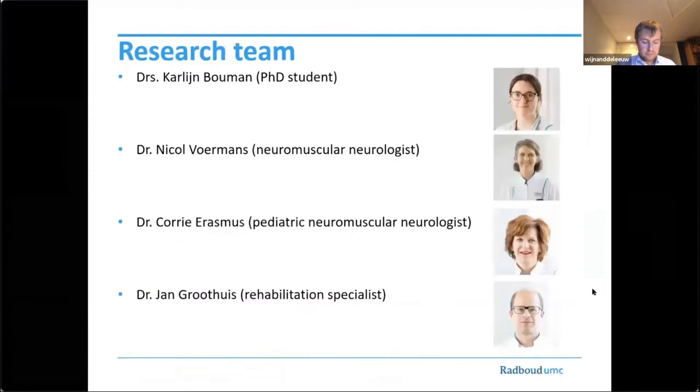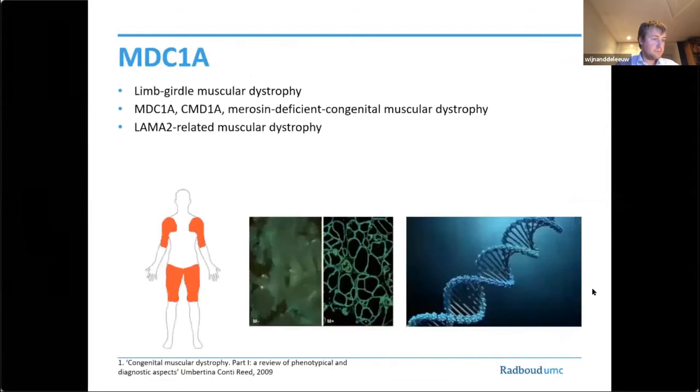The core team of researchers involved in this project consists of Dr. Nicole Vollmans, neuromuscular neurologist, Dr. Corrie Erasmus, pediatric neuromuscular neurologist, and Dr. Jan Goothuis, rehabilitation specialist. We all work together on a muscular dystrophy called merosin-deficient congenital muscular dystrophy, also called MDC1A.